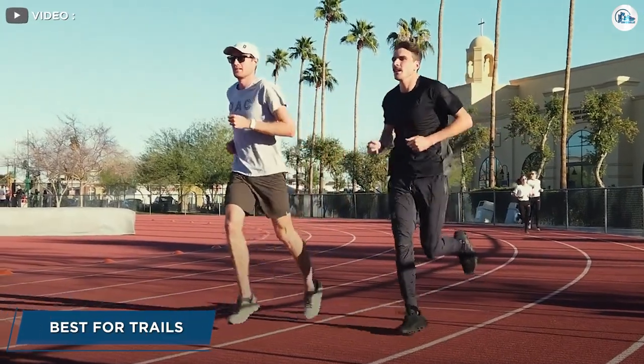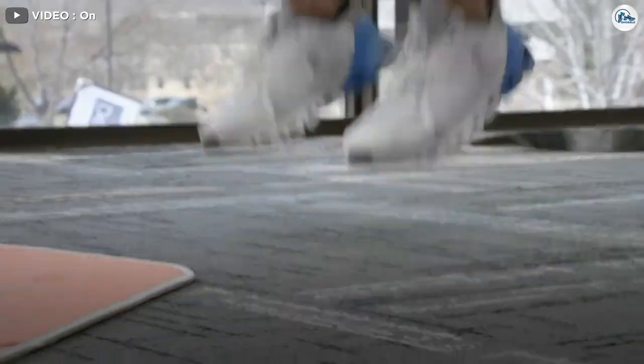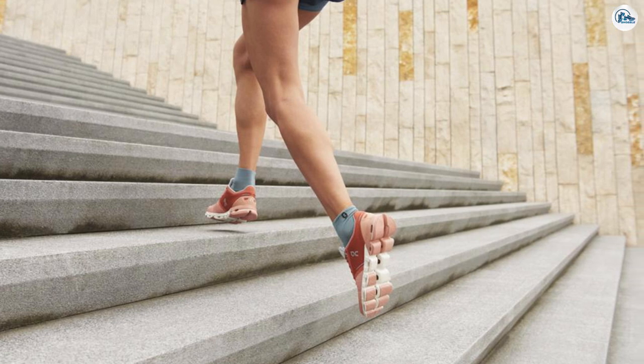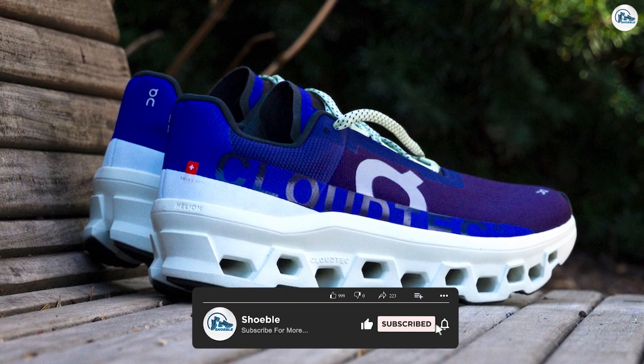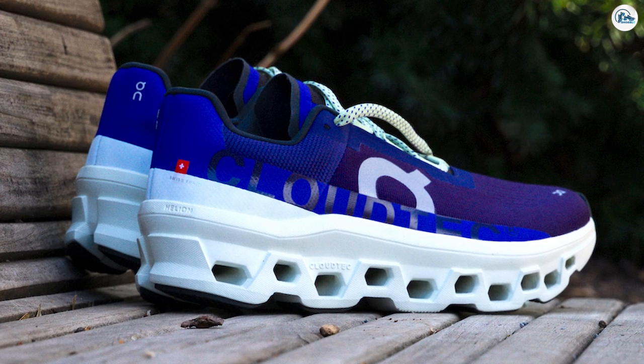Best for trail. The CloudVista is a minimalist trail shoe and one of the lightest models in On's trail lineup. The CloudTech units are made with Helion for a lightweight, responsive ride, and a Mission Grip outsole with multidirectional lugs bites into hard-packed terrain for dependable grip. The polyester upper is designed to save weight, and a TPU mudguard offers additional protection from the elements.